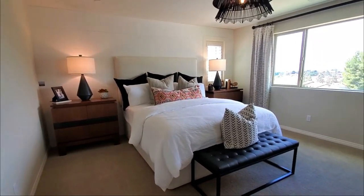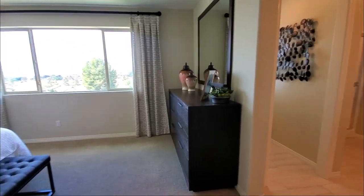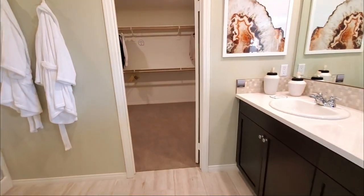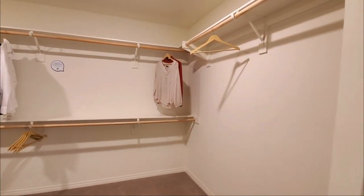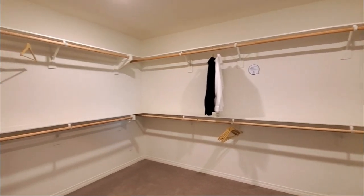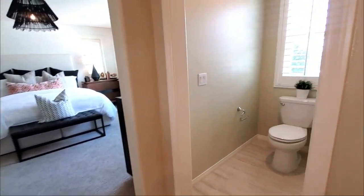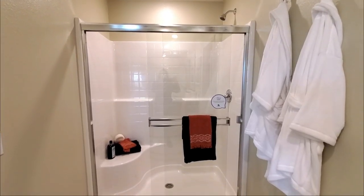The large master bedroom, which is also called an owner suite, has a couple of windows and an attached master ensuite bathroom. It has dual sinks, cabinets, and a large walk-in closet which has storage shelves, single and double poles with lots of room for your clothes, shoes, and hats. It has a private water closet with a toilet and a window. It features a large shower too.